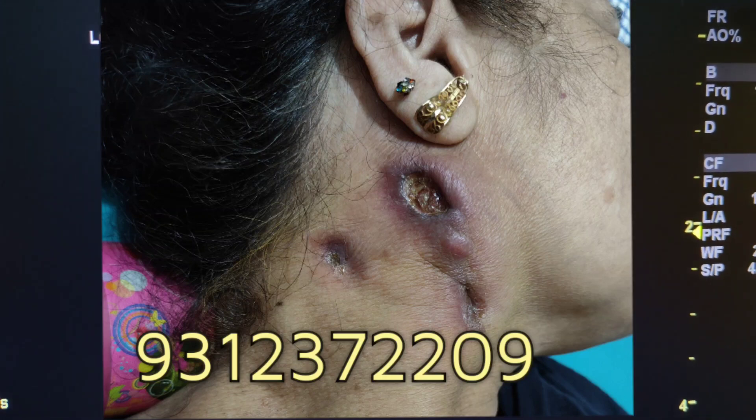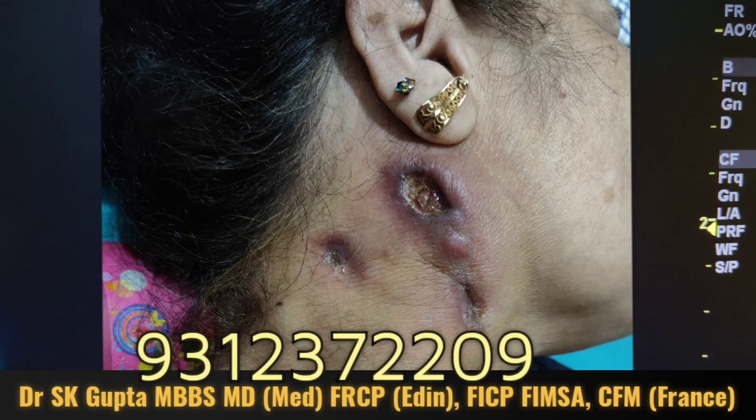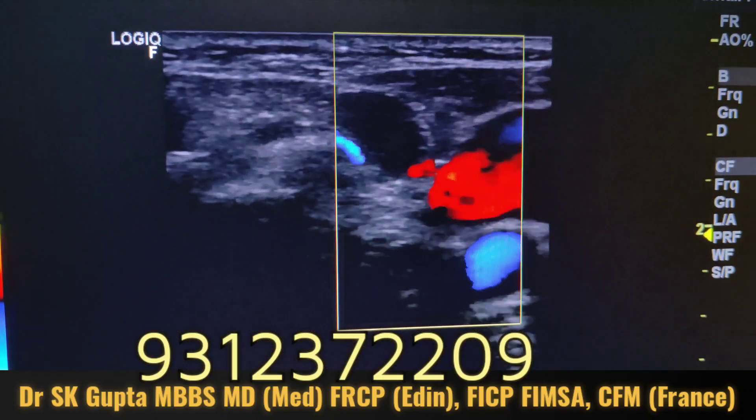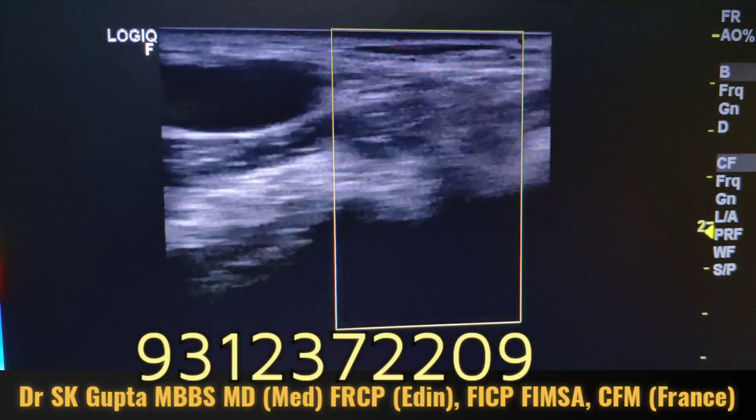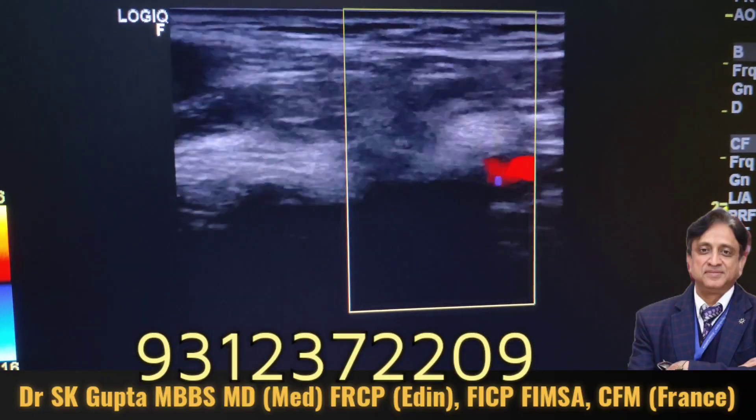Good friends, I am Dr. ASK Gupta. I am going to talk to you about cervical lymphadenopathy in a young patient around 47 years of age, who has a discharging sinus in the neck and she is suffering from this problem for the last 2 years.